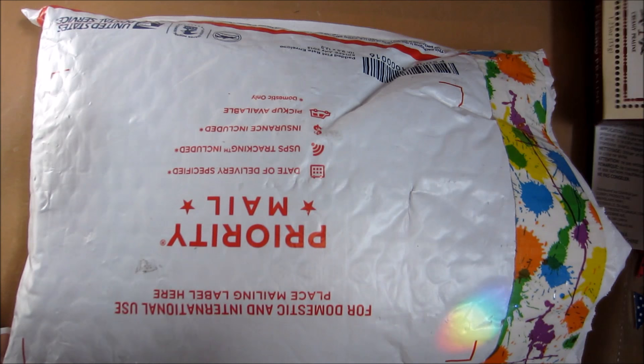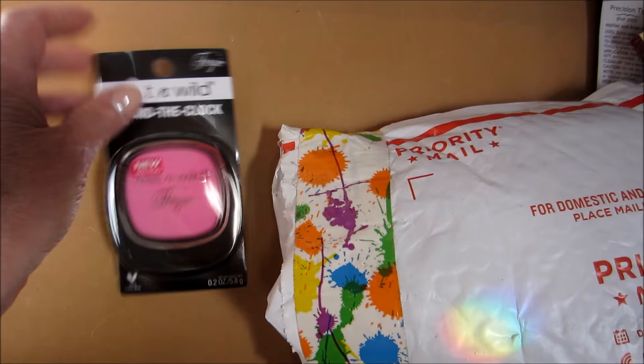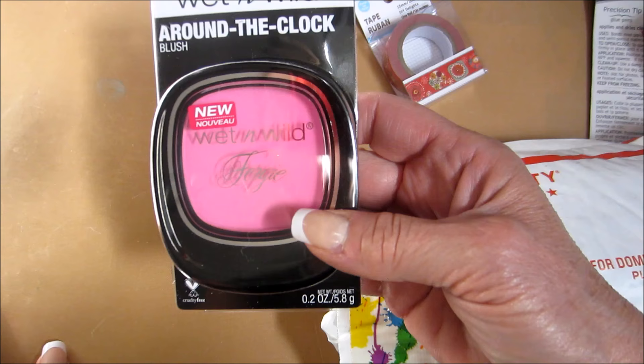Cory and I were texting and she was at Dollar Tree and they had all of the washi tape that I couldn't find. So I asked her if they had any of the Fergie makeup and she said yes, they have a blush but it's hot pink so you wouldn't want it. Oh yes I would.